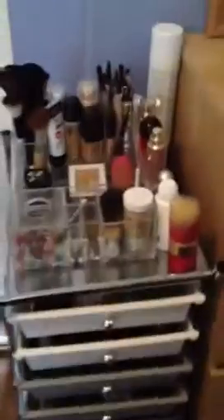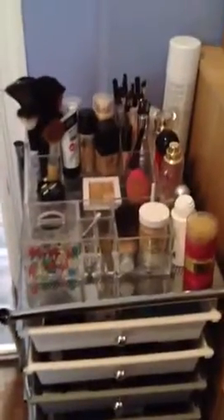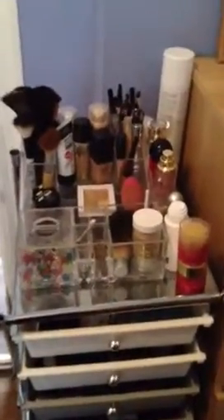That is it for my makeup, guys. It's not too much - I'm sure there are other girls on YouTube who have way more, but I'm slowly building my collection. I'm really proud of how organized it is today because usually it's a mess. I hope you guys enjoyed this video - I'm gonna go work on a tutorial and I will catch you guys in my next video.